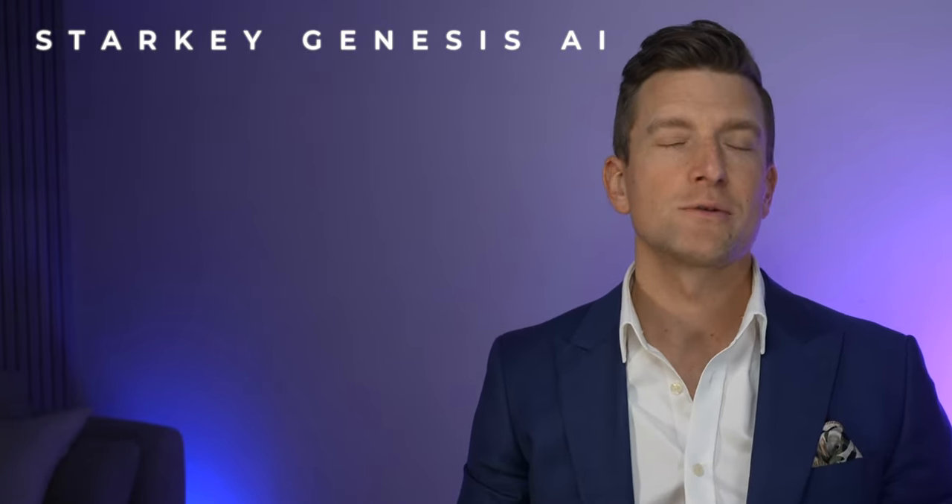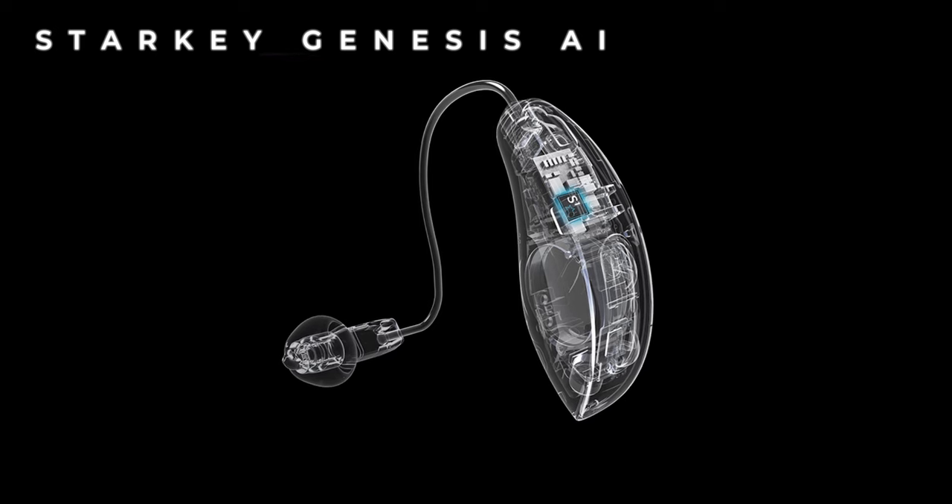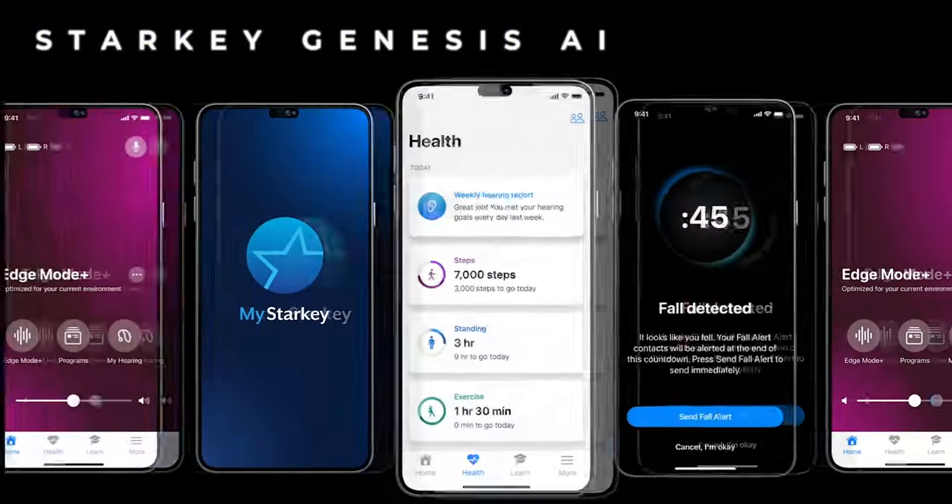Starkey have enhanced their Edge Mode to Edge Mode Plus, a user-selected program conducting an AI-based analysis of your current environment, now acting 10 times faster than the previous version. The Genesis AI also has Bluetooth on steroids — with a new antenna improving wireless range by up to 40%, you can be further away from your iPhone during hands-free calls and stream audio from a far greater distance. The My Starkey app has also been completely revamped, far more intuitive with easy access to Edge Mode Plus and other controls on the home screen.